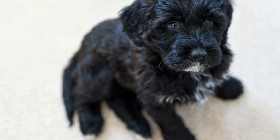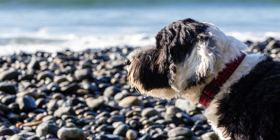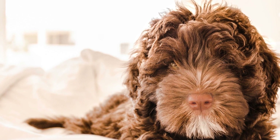Trimming needs for wavy coats are similar to curly coats. The hair around the ears, paws, and tail should be regularly trimmed to maintain a groomed appearance. Seeking professional grooming services every few months is often recommended to ensure proper trimming and overall coat health.